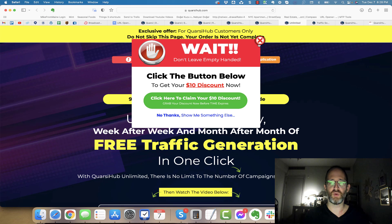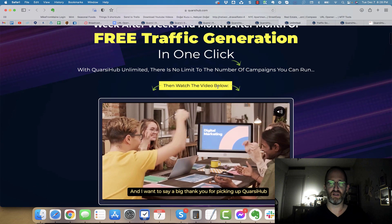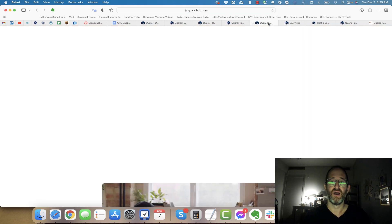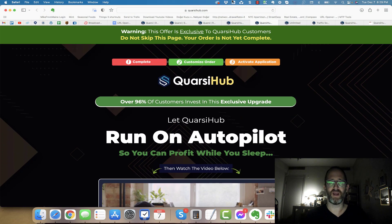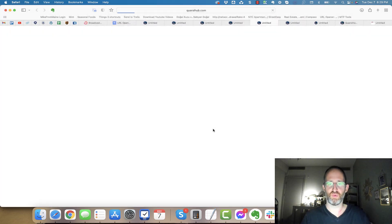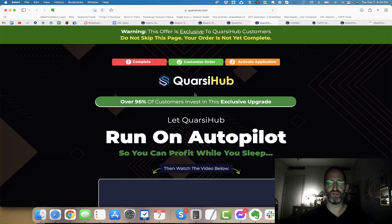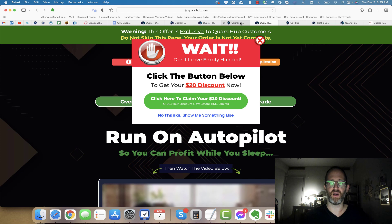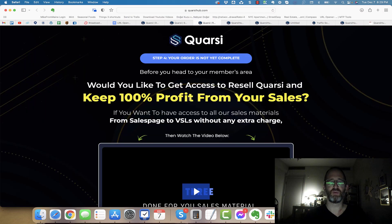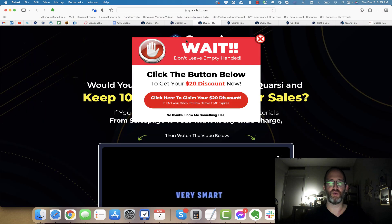Let's look at the OTOs. The first one is the unlimited version, which lets you run unlimited campaigns. If you move your mouse away on this one, a discount code should come up — I believe $10 off. The next one is an autopilot version. Move your mouse away on that one and a discount code should pop up as well — a $20 discount. Next one says get 100 proven-to-convert campaigns — move your mouse away and you get a $100 discount on that. Next one you can get reseller rights — move your mouse away and get a $20 discount.